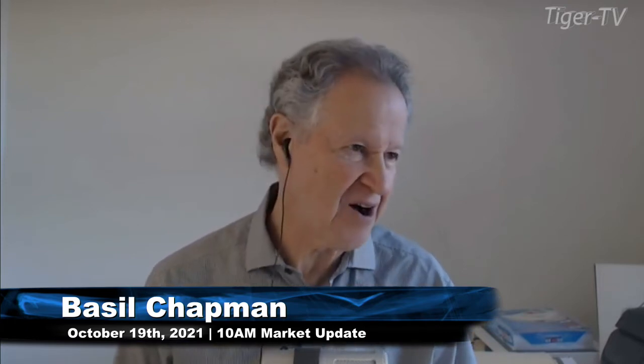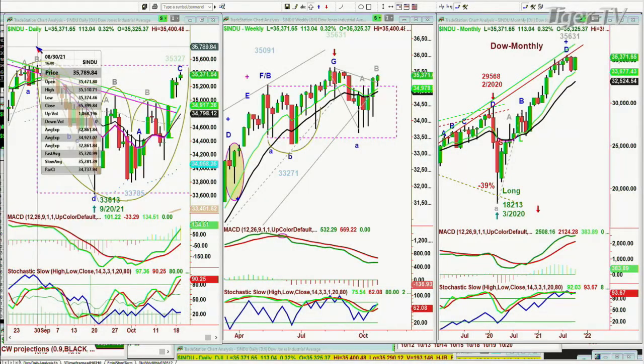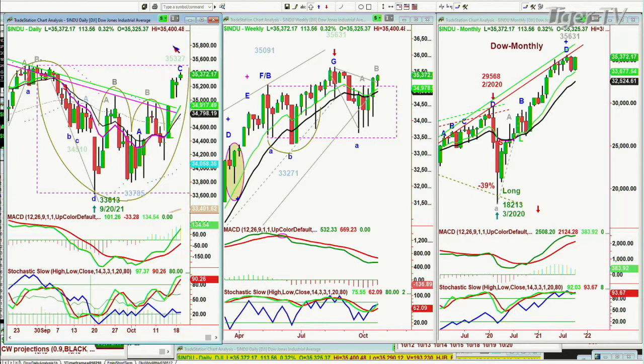Hi everyone. This is October the 19th, Tuesday. We're looking at the Dow up 109. What's really important about this is that it is trying to get to the left side high — that's in this cup formation, the pattern I'm going to be teaching in my webinar at 4 to 5:30 this afternoon Eastern Time. The high we're looking at is on the 30th of August at 35,510. The high today is so far 35,400 — it's trying to get there. It's only a leg C, which in Chapman Wave buy mode means you should be able to go to at least a D. We remain long.